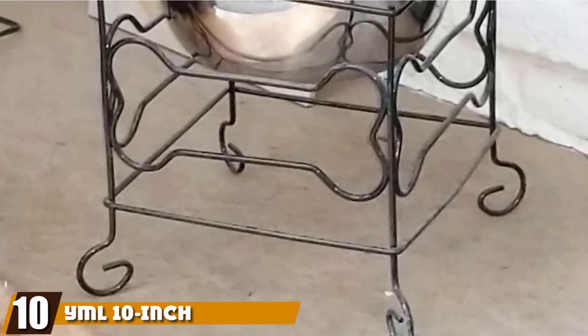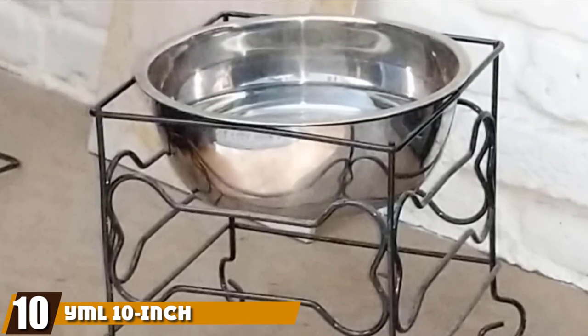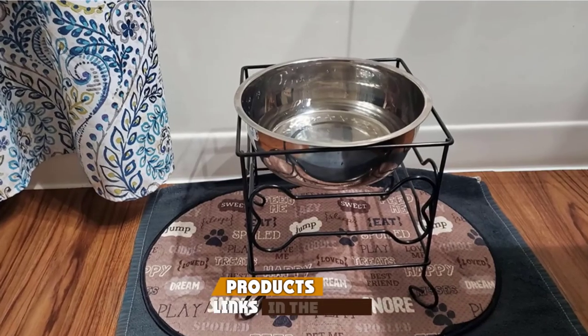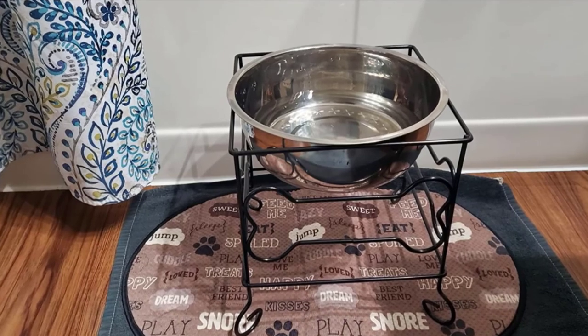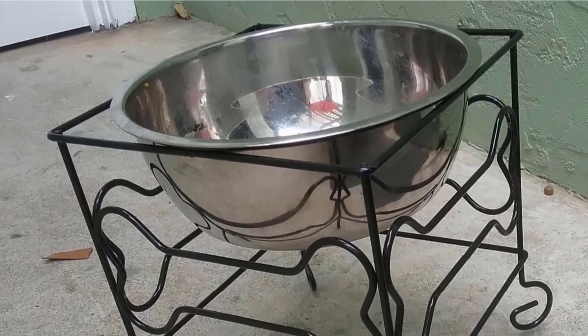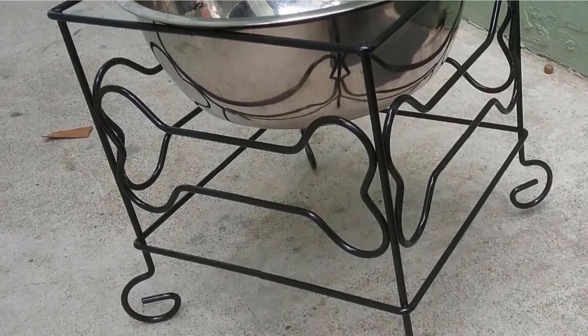Finally, the number ten position is dominated by the Immel 10-inch Black Wrought Iron Stand. The YML Wrought Iron Stand is made to last thanks to the heavy-duty design that keeps messy eaters from knocking over their bowls in their quest for the last remaining kibble. The Iron Stand has enough room for one stainless steel bowl that you can fill up with 2.5 liters or 10.5 cups of food or water.